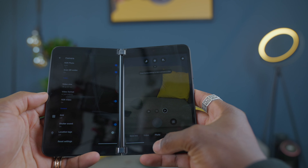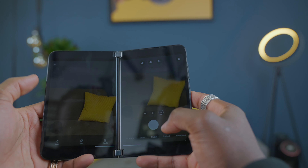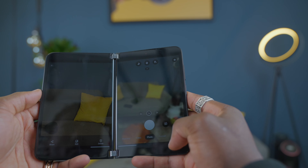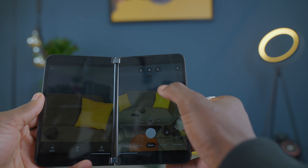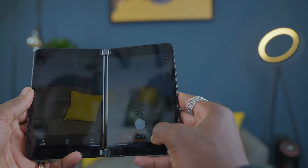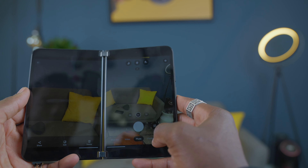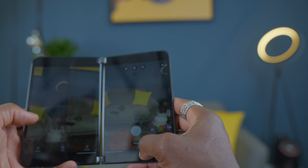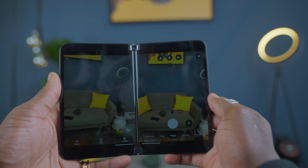Pictures are decent when there's plenty of light, but taking pictures in low light is pretty much a myth. If you want to share pictures taken in low light, use night mode — but that only works really well for landscape photography. You can record videos at up to 4K 60fps and even record HDR videos.